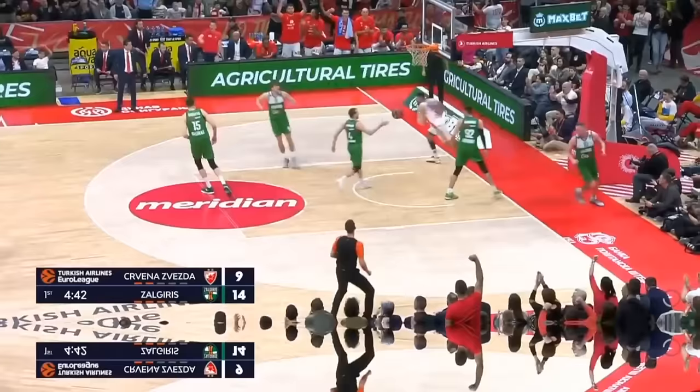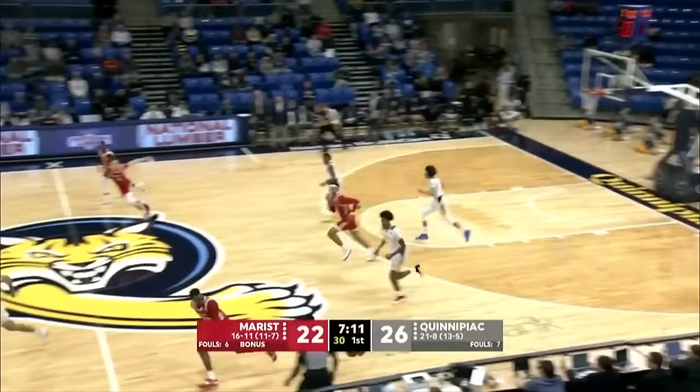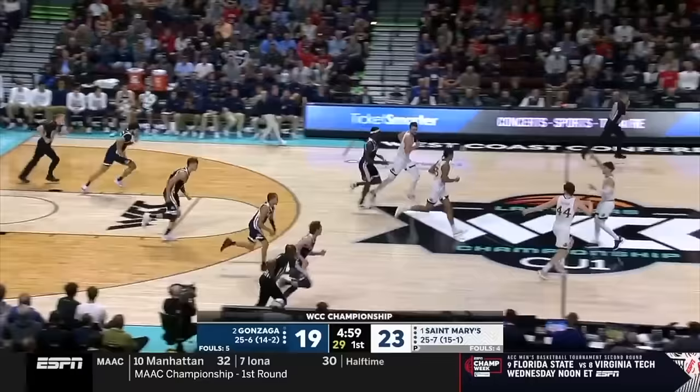Speaking of transition, finding the trailer is a super easy pattern in what we call semi-transition, where the defense is back but not fully set. Many times they're most focused on getting back to protect the rim, so this trailer coming down will either have a shot or have momentum against a scrambled defense. Definitely something to try to find if there's nothing in that first transition push.